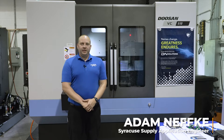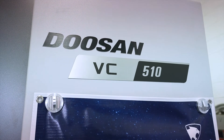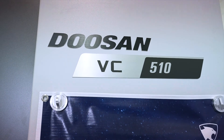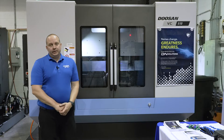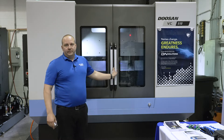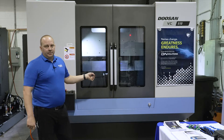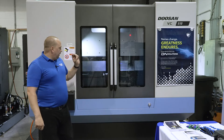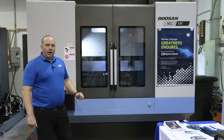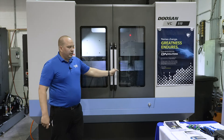Hi, I'm Adam Nefke with Syracuse Supply, and I'm standing in front of a VC510, which is a vertical machining center that has pallet capabilities. It works similar to a regular VMC, but it has two pallets which allow the spindle to keep running all the time, and it just interchanges your parts very simply.